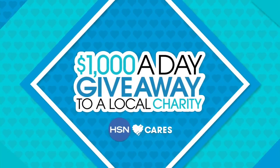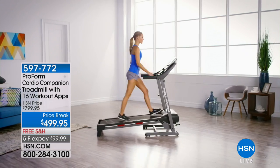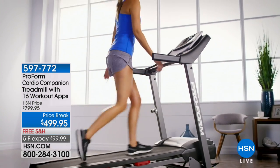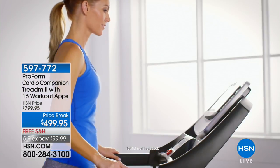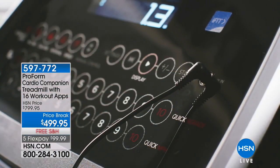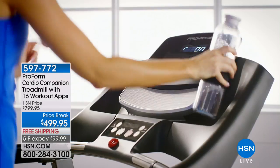We are going to celebrate with $1,000 a day giving away to your favorite charities. We're also celebrating with free shipping on everything on air and online. Let's get the Easter bunny off to a hopping start today. We're going to get you awake, get you in health, and help you get in shape with a ProForm Cardio Companion Treadmill.